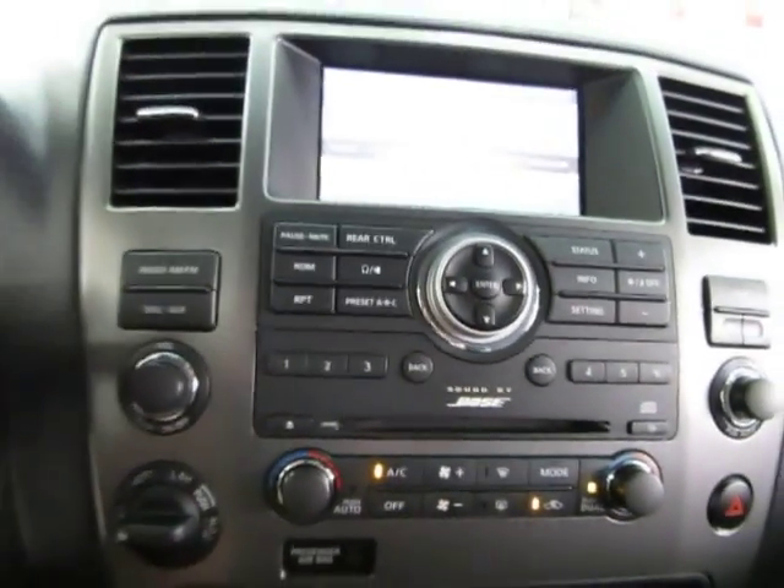We also have an auxiliary input for your iPod, and a cigarette lighter adapter on each side of the shifter for your chargers. Let's go ahead and listen to some music — let's put on the stereo here.